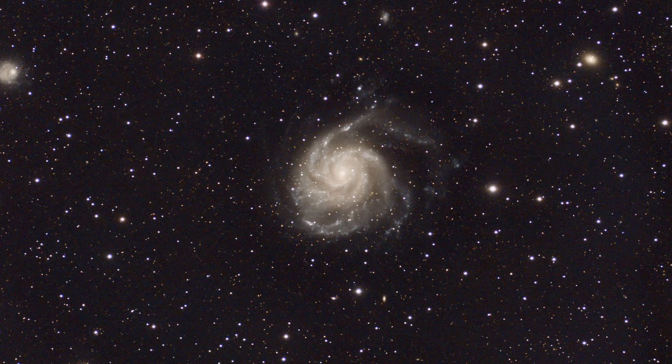Here is an image of M101 — this is a stack of 90 thirty-second sub-frames. Look at the detail in that — my goodness, that's great. By this time I had the autofocus working too, and everything was just going really smoothly. I think this is a really great image of M101 — I might be a little biased, but I think it is.